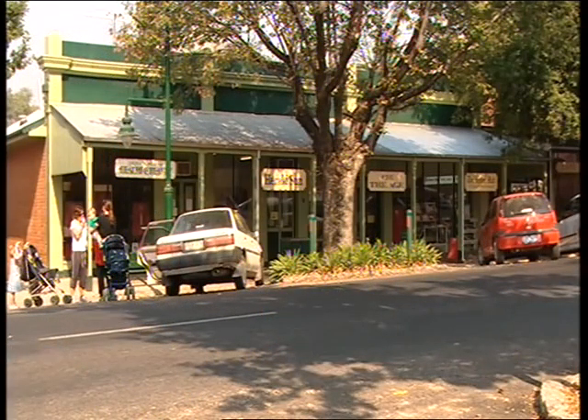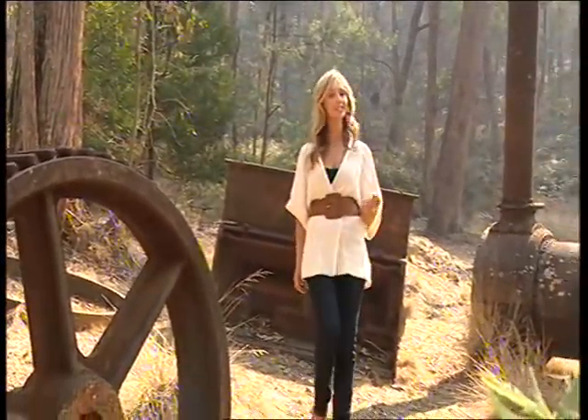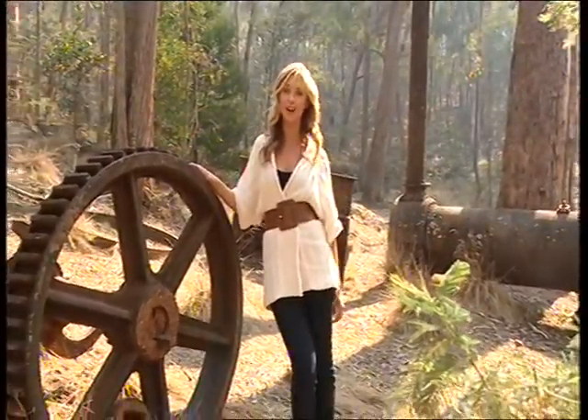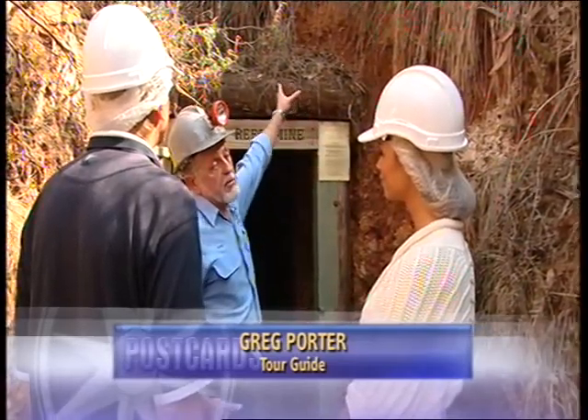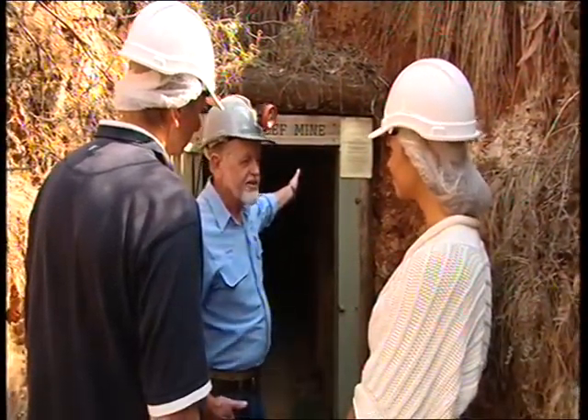And like a lot of places in this area, it owes its existence to gold. First discovered over 150 years ago, gold fever hit Yackandanda hard. And today we're going to experience just what it was like to go underground in the 19th century. After the first couple of years of digging down from above, they made a conscious decision to dig straight into the mountain. So let's go.